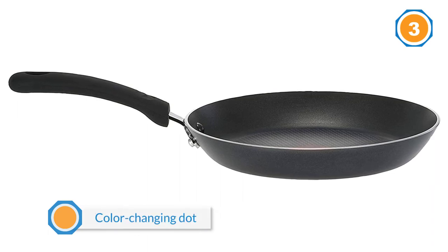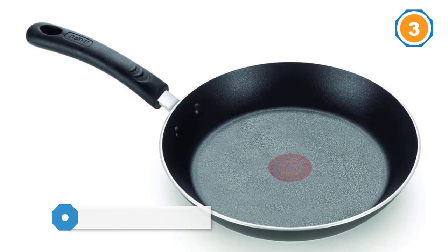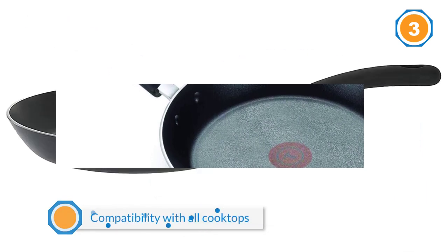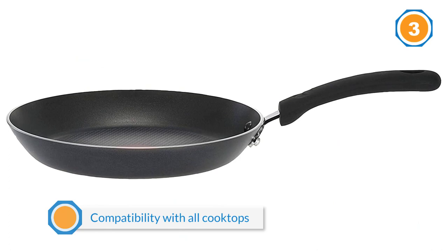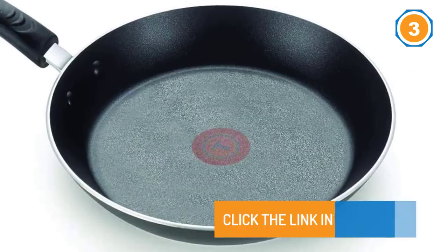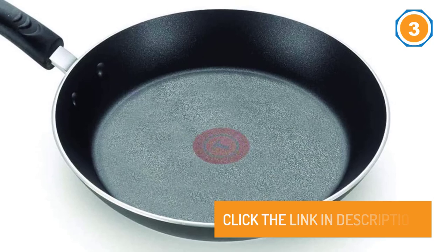Of all our picks, this is the only one that features nonstick-coated rivets and color-changing dots that indicate when the pan is hot. However, its straight lip dribbled when we poured out grease and pan juices. For its price and compatibility with all cooktops, we think the T-fal Professional is an impressive skillet.